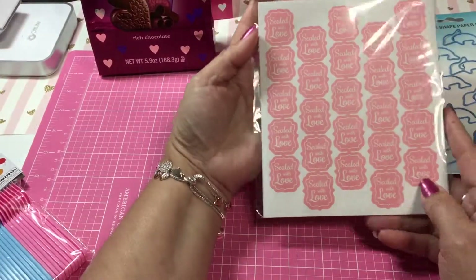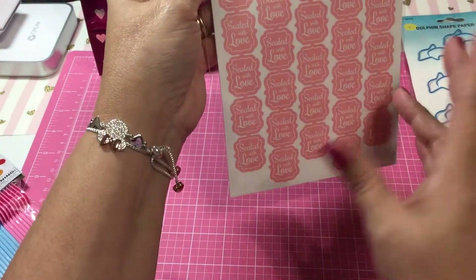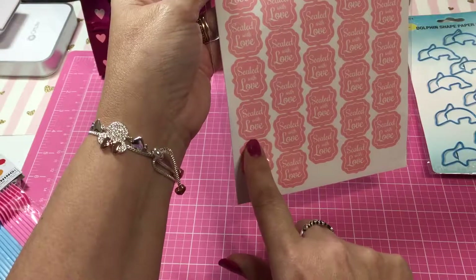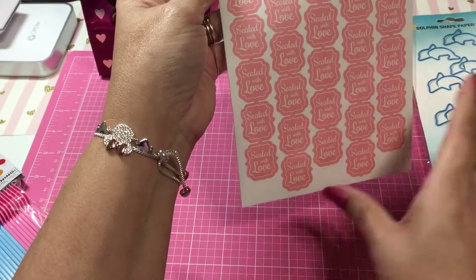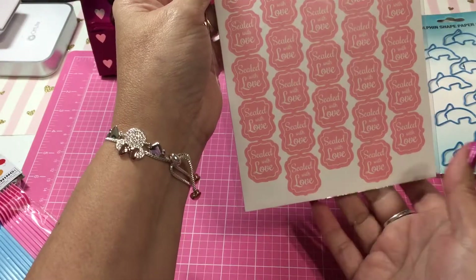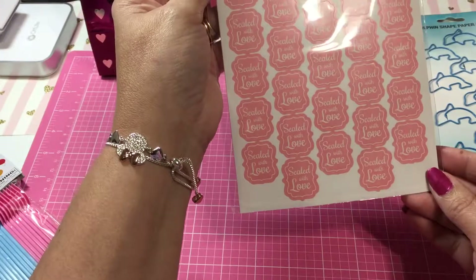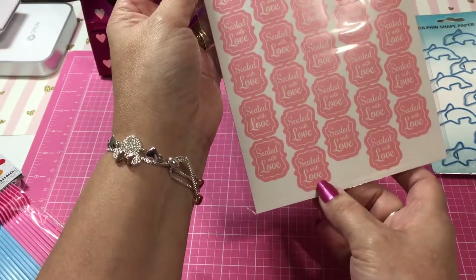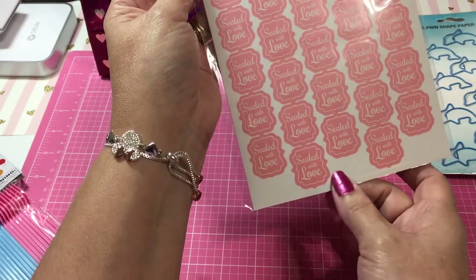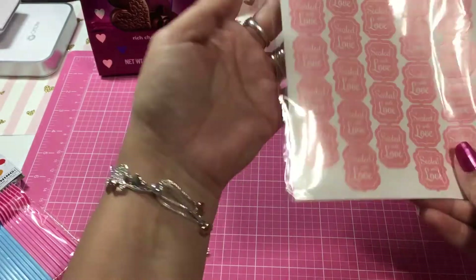In the party section, I ended up picking up these cute little — this is kind of a rebuy in a sense. I bought some of these and hauled them a while ago in a video, but they were black. These little 'sealed with love' are really, really cute. And wouldn't it be cute just to put this on there and then just put a little kiss sticker down at the bottom — like you're sealing it with love with the kiss. I just thought that was really cute.